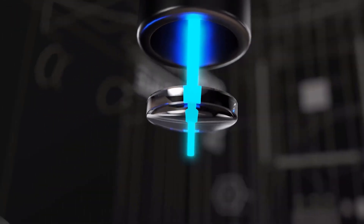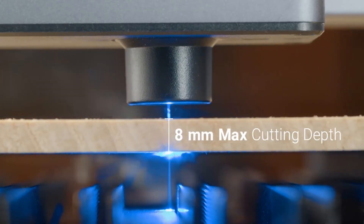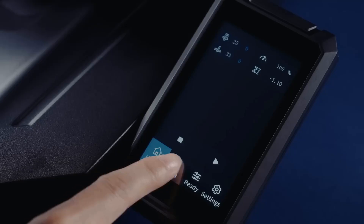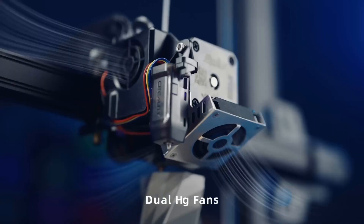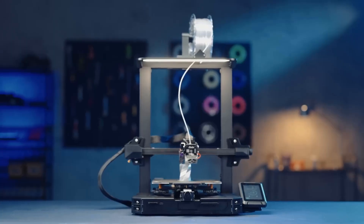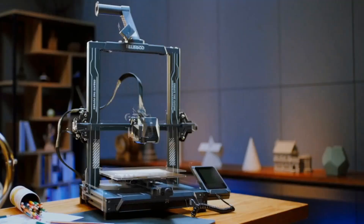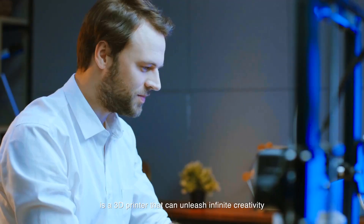the market is brimming with cutting-edge 3D printers, each offering unique features and capabilities. But with so many options out there, how do you choose the right one? Don't worry, we've got you covered. In this video we'll be counting down the top five best 3D printers of 2024, highlighting their key features, performance, and what makes them stand out. So if you're ready to take your 3D printing game to the next level, stick around.